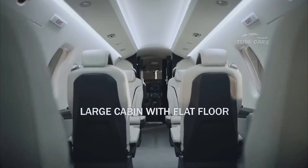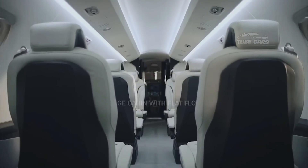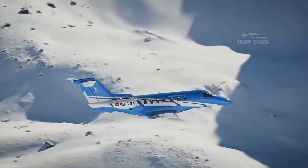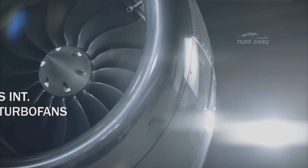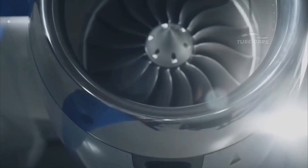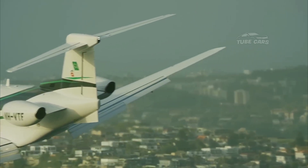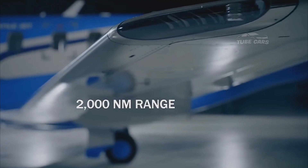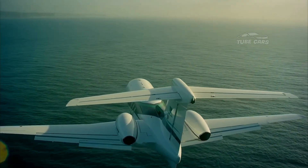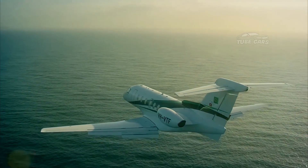A key advantage of the PC-24 is its ability to operate in remote and challenging locations. Unlike traditional business jets, it does not require a paved runway, making it popular with operators in industries such as medical evacuation (medevac), government, charter services, and corporate travel. It is the only jet certified to operate on unpaved surfaces, setting it apart from competitors such as the Cessna Citation CJ4 or Embraer Phenom 300.